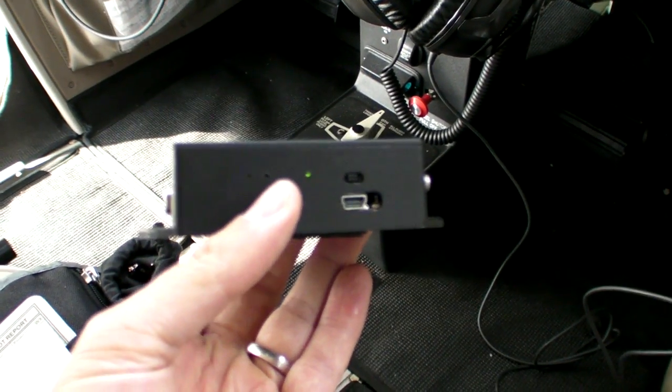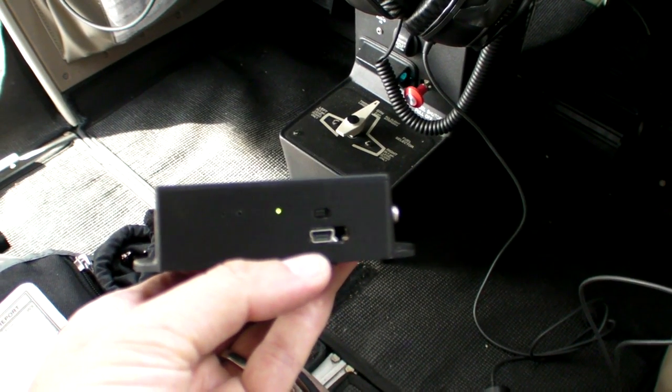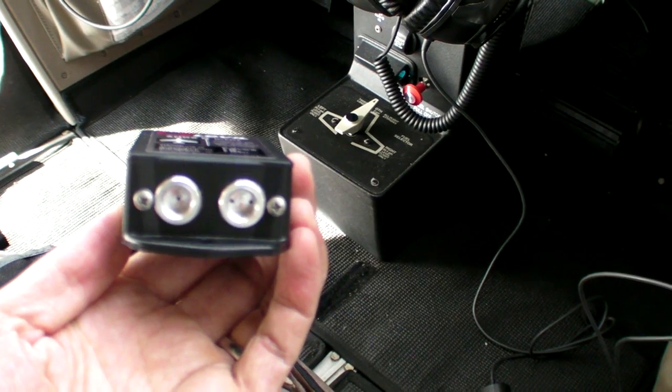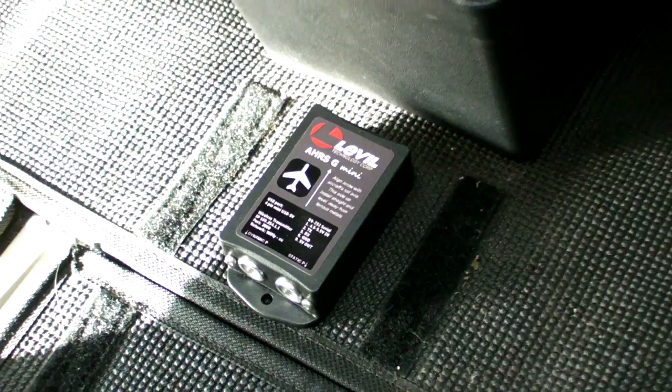The AHARS made by Level Aviation is half the size of a deck of cards, charges via USB, and talks to the iPad via Wi-Fi. For experimental aircraft, it accepts real pitot-static input. You mount it on the aircraft's centerline and turn it on before flight.